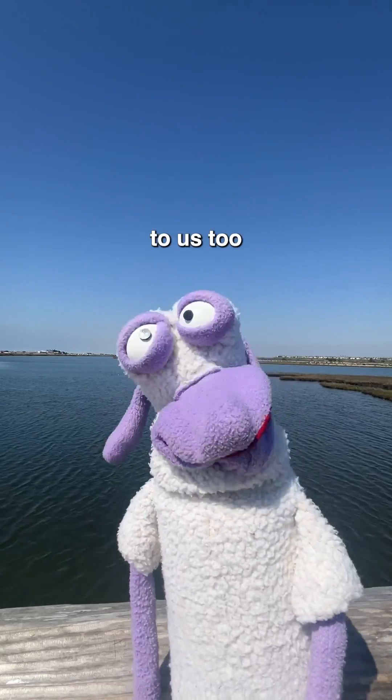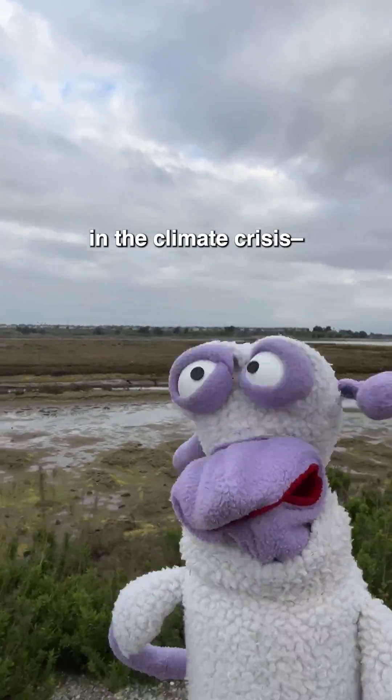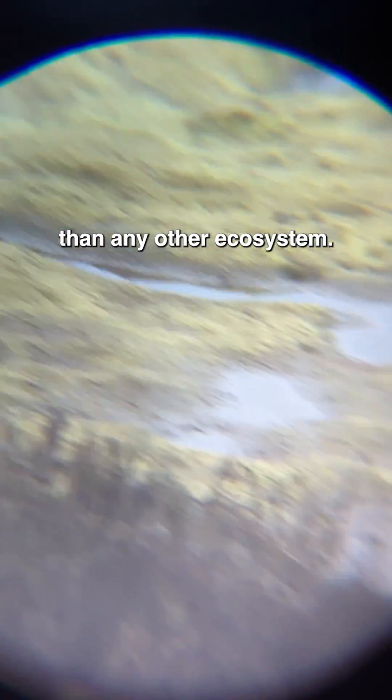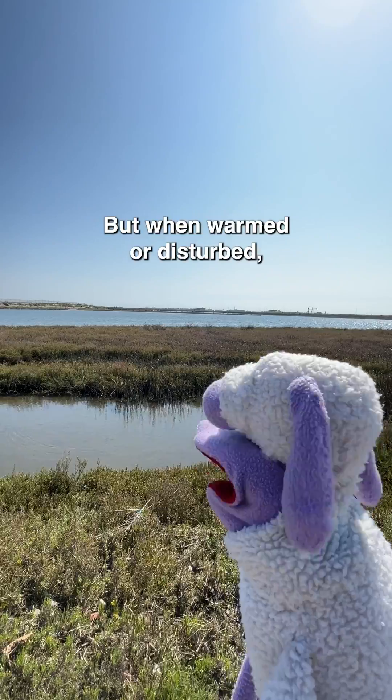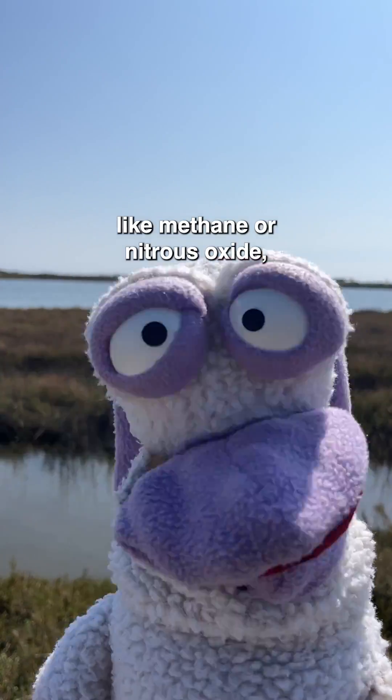But wetlands are essential to us too. They soak up storms and treat water, and are even involved in the climate crisis as carbon sinks, absorbing more carbon in their vegetation and soil than any other ecosystem. But when warmed or disturbed, wetlands can release that carbon, along with other greenhouse gases like methane or nitrous oxide.